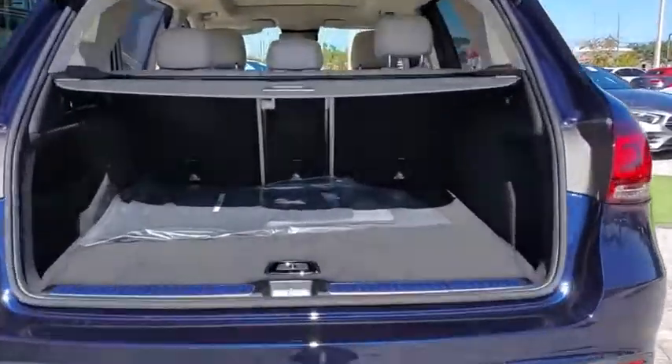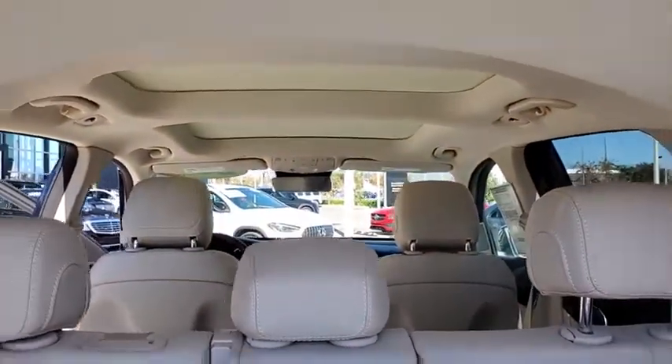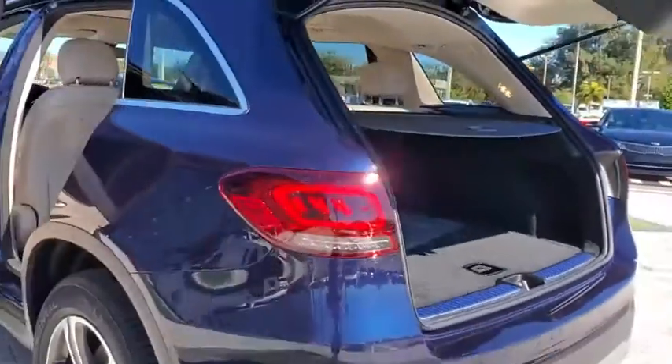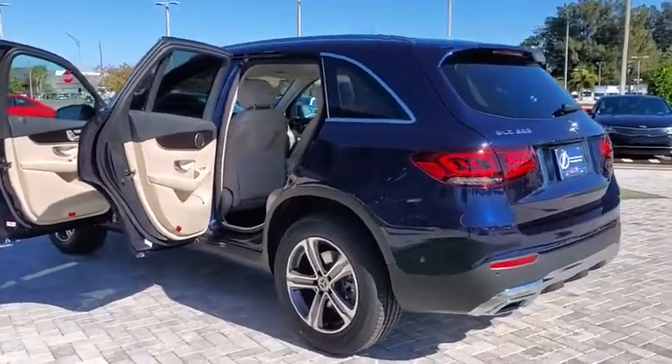Power passenger seat, power liftgate, traction control, dual airbags, power steering, four-wheel disc brakes, active suspension system, power windows, heated front seat, security system.